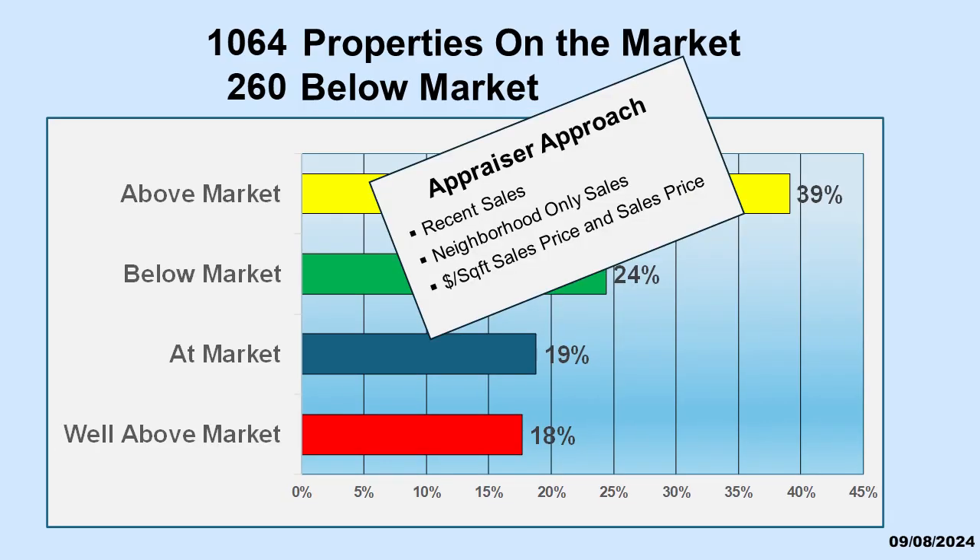How were we able to identify below market and well above market houses? We use an approach similar to that used by professional appraisers. We determine market value by looking at a moving 360-day sales view in the neighborhood.